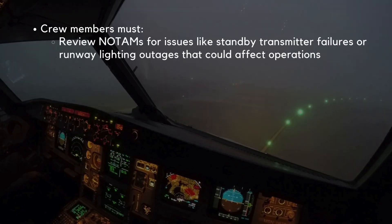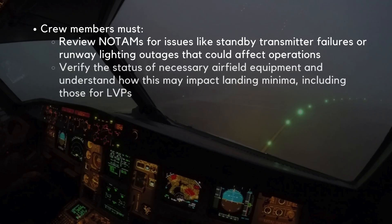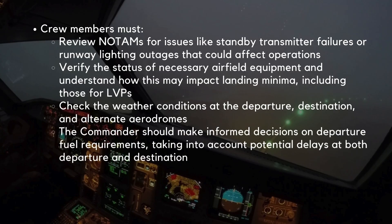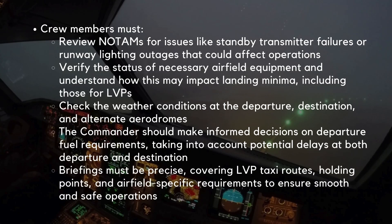Crew members must carefully review NOTAMs for issues like standby transmitter failures or runway lighting outages that could affect operations. They should verify the status of necessary airfield equipment and understand how this may impact landing minima, including those for LVPs. Weather conditions at departure, destination, and alternate aerodromes must be checked. The commander should make informed decisions on departure fuel requirements, accounting for potential delays. Lastly, briefings must be precise, covering LVP taxi routes, holding points, and airfield-specific requirements to ensure smooth and safe operations.